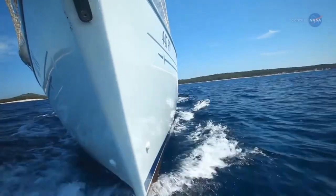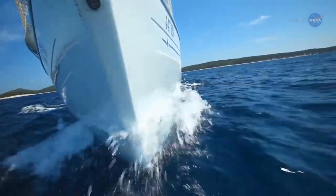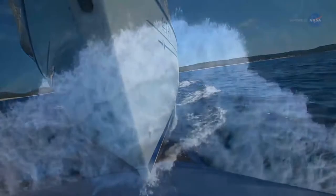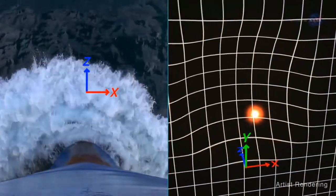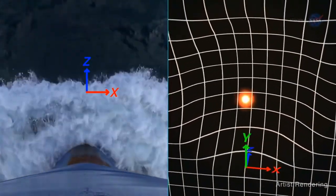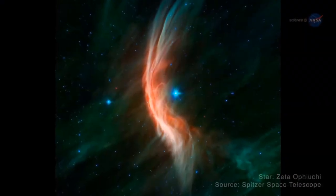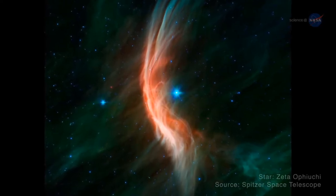A bow shock gets its name from bow waves — the curved ridge of water in front of a fast-moving boat, created by the force of the bow pushing forward through the water. Bow waves and bow shocks can look similar; however, bow waves only occur on the surface of water, while bow shocks occur in three dimensions. There are bow shocks everywhere, even in space, and these cosmic bow shocks can tell scientists cosmic secrets.